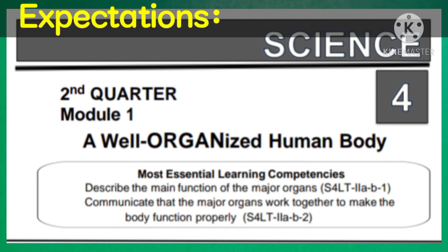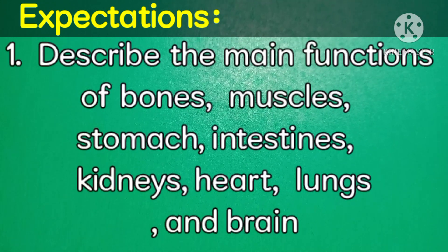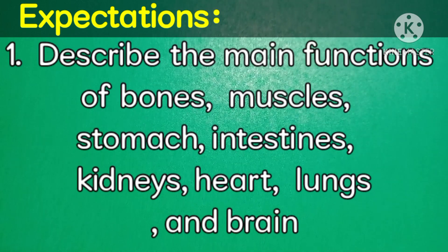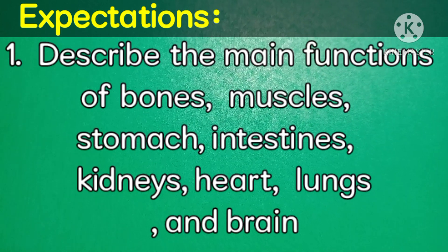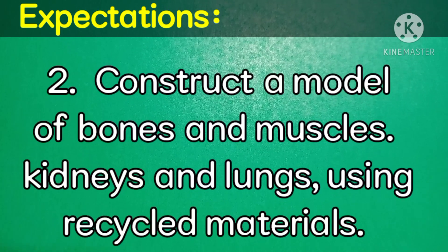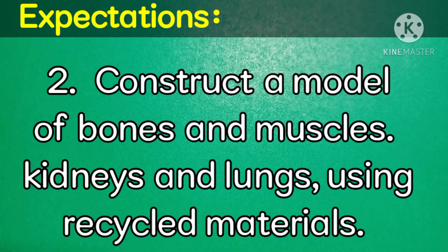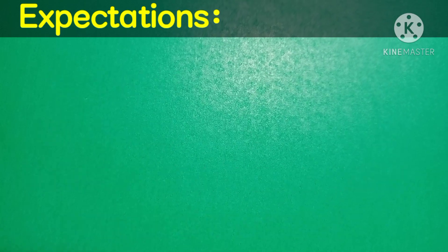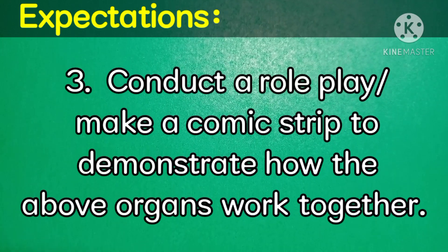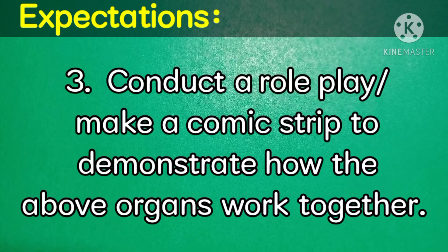At the end of this module, you will be able to describe the main functions of bones, muscles, stomach, intestines, kidneys, heart, lungs, and brain. Construct a model of bones and muscles, kidneys and lungs using recycled materials. And conduct a roleplay, make a comic strip to demonstrate how the above organs work together.